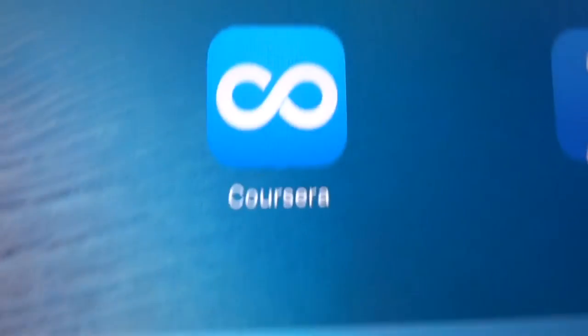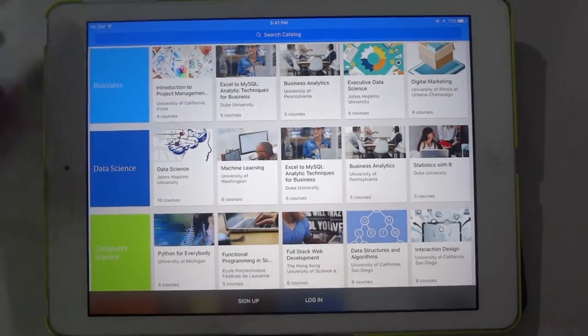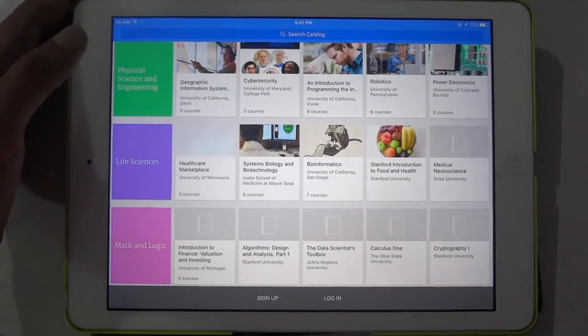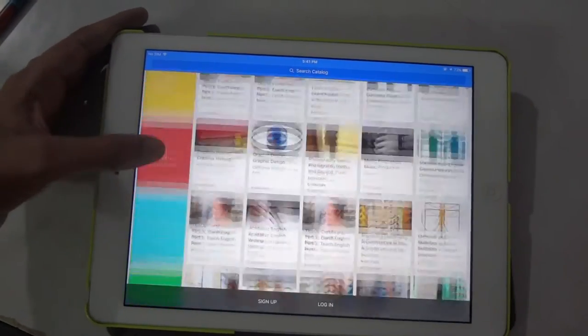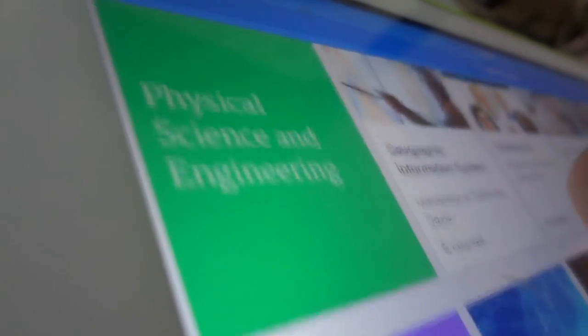The next app on our list is Coursera. If you're in college or university and you want to learn a course which is not available to you, you can take the help of this app, because it has more than 1,000 courses made by some of the best colleges and universities. If you want to learn about photography, music, or coding, you can check out Coursera and take a course.